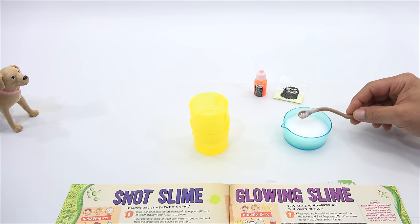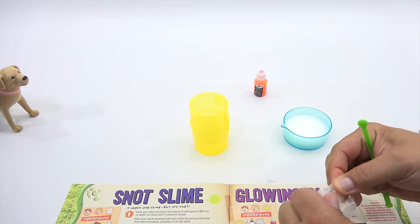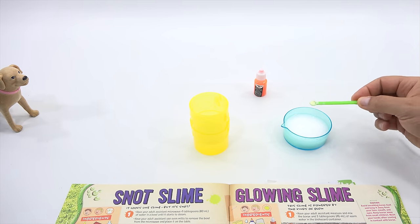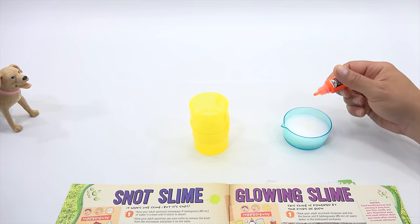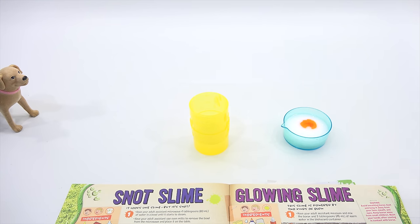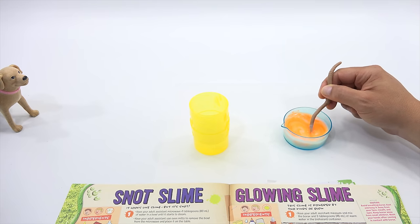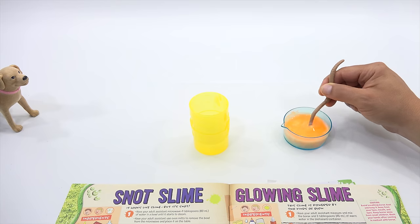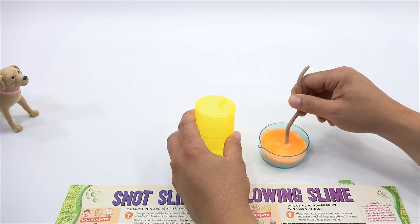Into the glue mixture, add the glow powder and a few drops of fluorescent ink. Here's the color part! Glow powder — one scoop. And then a few drops of fluorescent ink — one, two, three drops. Look at that color change! A teaspoon at a time, add the borax solution to the glue solution, mixing it in here.